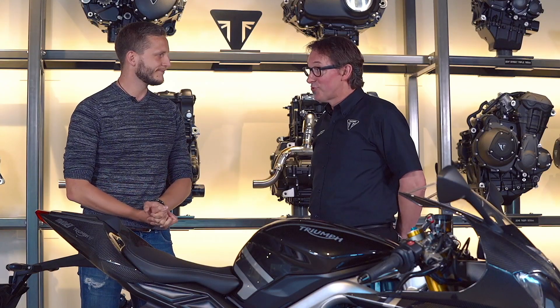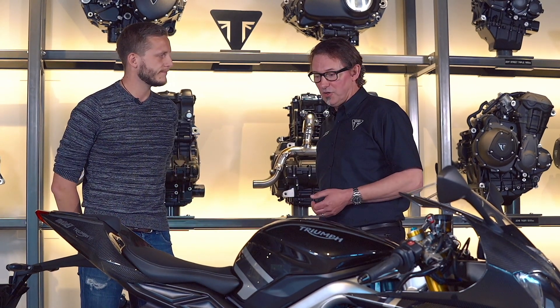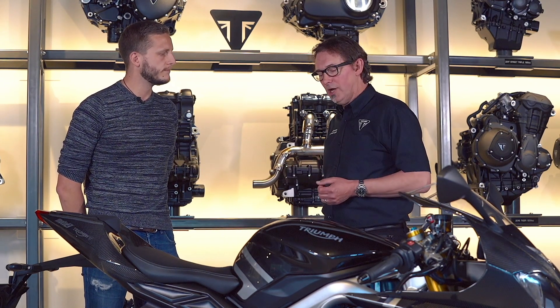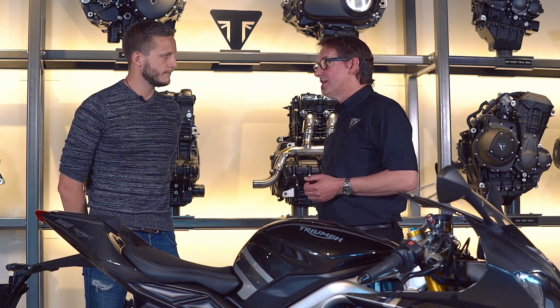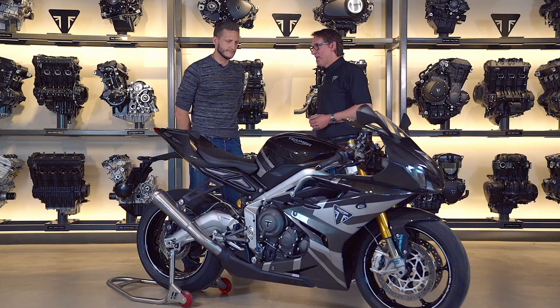Well, it's really an opportunity. As you know we've been supplying the engines to Moto2 this year, but that's been a few year project to get into this stage. We had the opportunity to produce a Moto2 engine for the road and put it in a Daytona chassis. So that was too good an opportunity to miss, really.